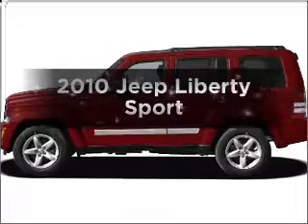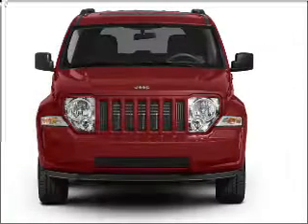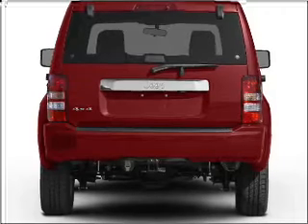Presenting the 2010 Jeep Liberty. Everything you need under one roof with this great vehicle. With a reliable six cylinder engine connected to a smooth shifting automatic transmission, premium wheels lend a distinctive appearance.